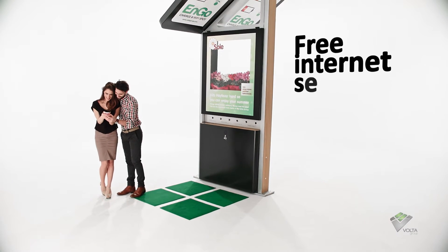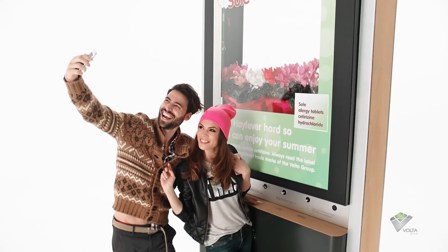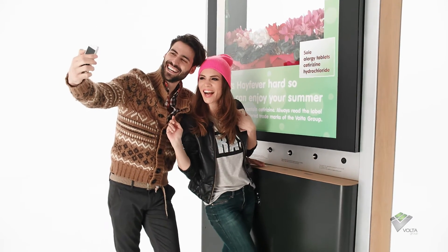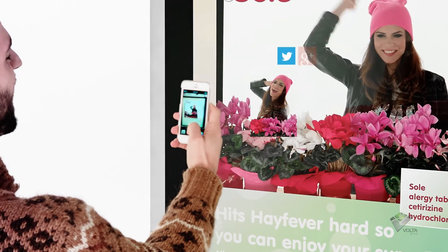Stay connected and enjoy free internet service as ENGO is also a free Wi-Fi hotspot. Useful and convenient, ENGO is an engaging and socially interactive public spot where people will have fun while promoting clean energy sources.